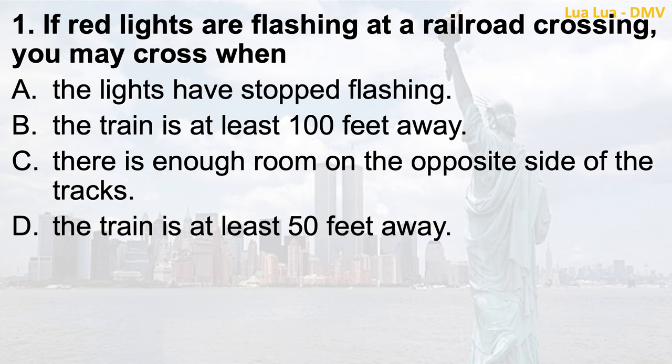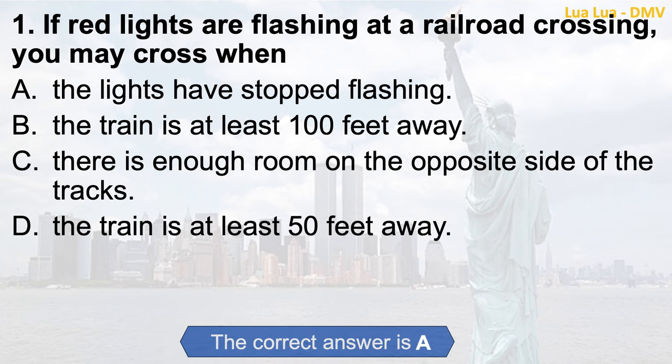Question 1. If red lights are flashing at a railroad crossing, you may cross when: a. The lights have stopped flashing; b. The train is at least 100 feet away; c. There is enough room on the opposite side of the tracks; d. The train is at least 50 feet away. The correct answer is a. The lights have stopped flashing.